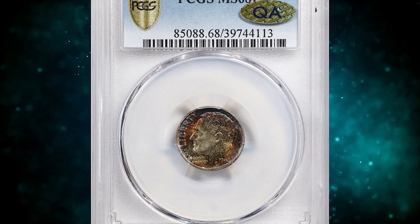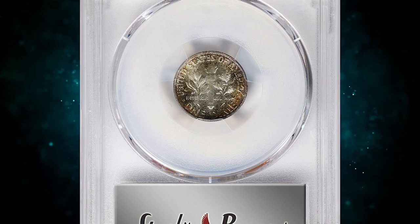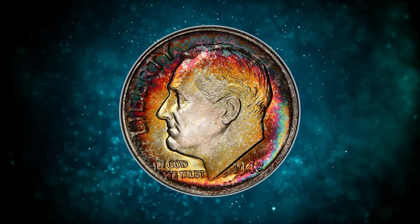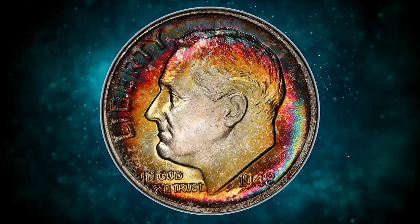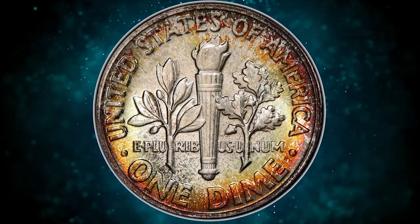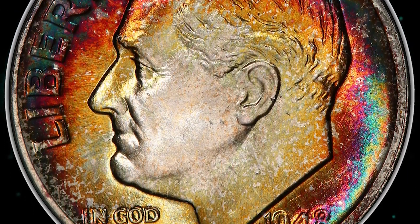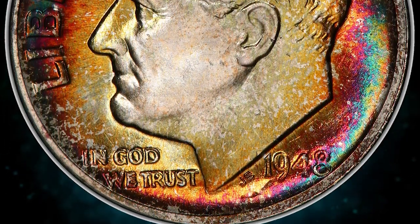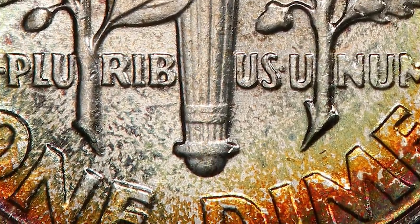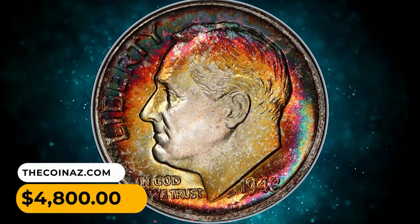Number 10: A vividly toned 1948 Roosevelt Dime graded MS68 with full bands by PCGS. The amazing multicolored iridescence that occupies most of the obverse and the reverse border of this sharply struck superb gem helps create the overall aesthetic appeal that makes this piece so compelling to examine. Undoubtedly, the underlying shimmering luster is another important attribute, and when impeccable preservation is added, a rare marriage of technical perfection and stunning visual appeal is achieved. It was sold for $4,800.